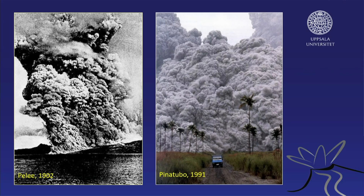And then we have Pinatubo 1991, for example. My understanding is that this car did not make it.